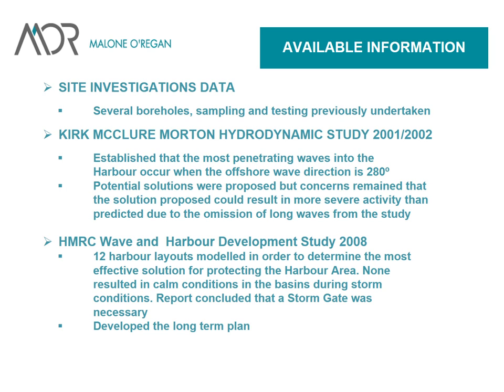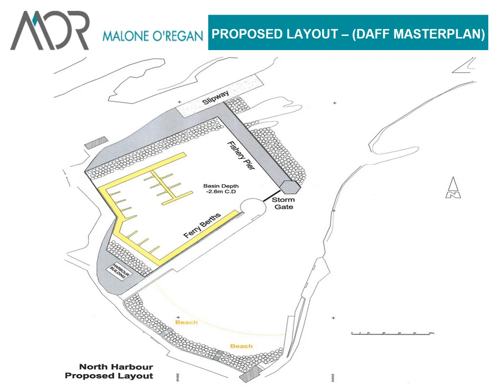HMRC then came along and did a study in 2008, studying 12 different harbour options. They looked at breakwater structures outside the bull's nose, features to close off the bull's nose to stop waves coming in, and different types of breakwater structures. The solution that was adopted is shown here — this is the beach, Cape Clear, that's where the bull's nose was, and this is the much bigger inner and outer basin development. That's the long-term plan, one that it is hoped will happen sometime in the future.